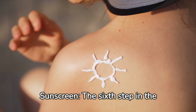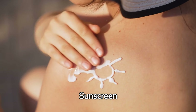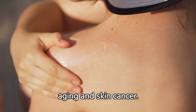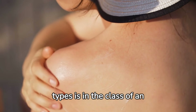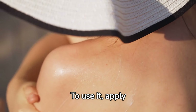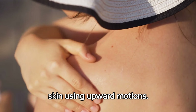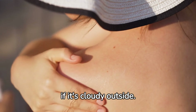Step 6: Sunscreen. The sixth step in the routine is sunscreen. Sunscreen helps to protect the skin from harmful UV rays, which can cause premature aging and skin cancer. A sunscreen suitable for all skin types is in the class of an ultralight fluid face sunscreen SPF 60. To use it, apply a small amount to your fingertips and gently massage it into your skin using upward motions. You should use sunscreen every day, even if it's cloudy outside.